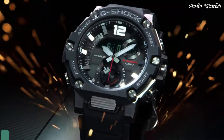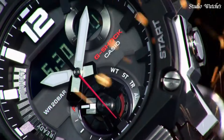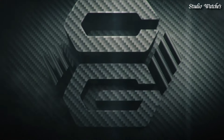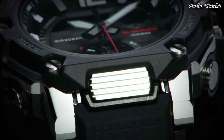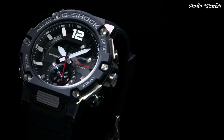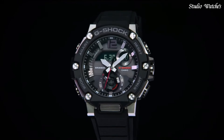Number 4. Casio G-Shock G-Steel Military Style GST-B300 Men's Watch. Japanese Solar Quartz Movement in .5631 caliber. Polymer Stainless Steel Case of Round Shape. Case Dimensions are 50 mm in diameter and 15.5 mm in thickness. Display Type: Analog Digital. This timepiece has mineral glass. Polymer Band. Band Color: Black. 200-meter water resistance.